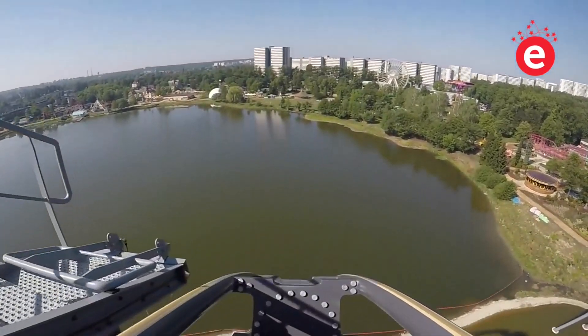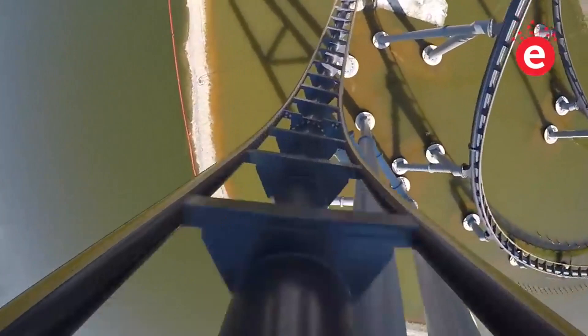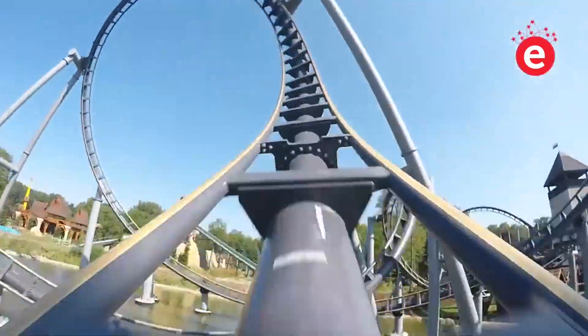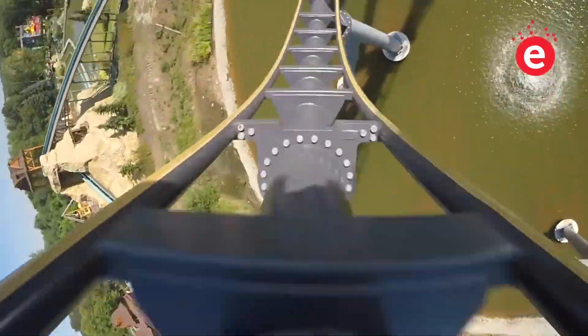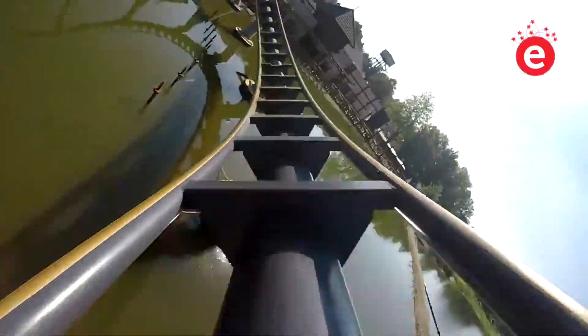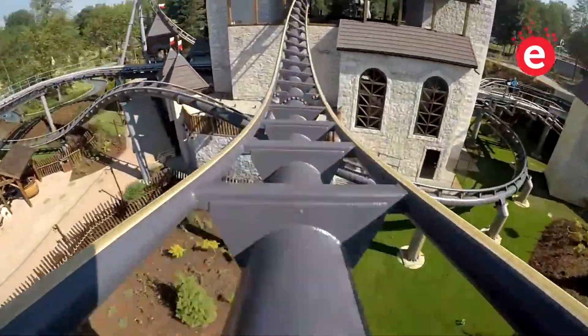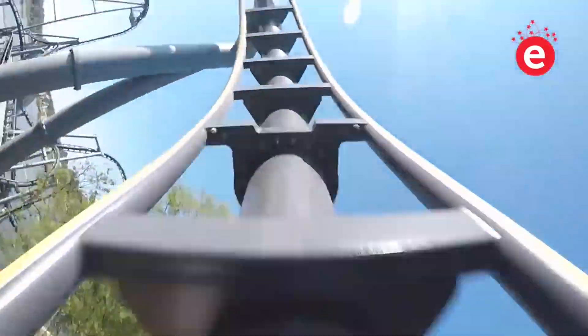These coasters really do look amazing, and I'm very surprised that they haven't come to America yet. An even bigger reason for them to come to America is that almost every amusement park in America has a Vekoma — whether it's a boomerang, SLC, Flying Dutchman, giant inverted boomerang, or even like Vertigo at Kings Island. So this is proof that parks will be able to work with Vekoma.